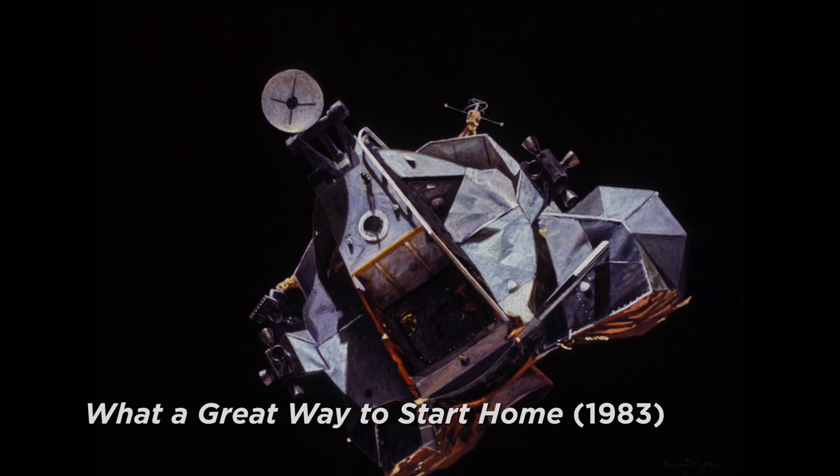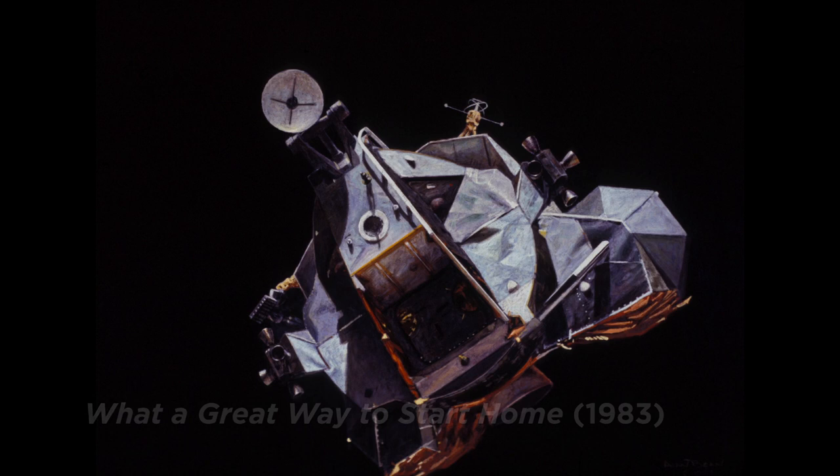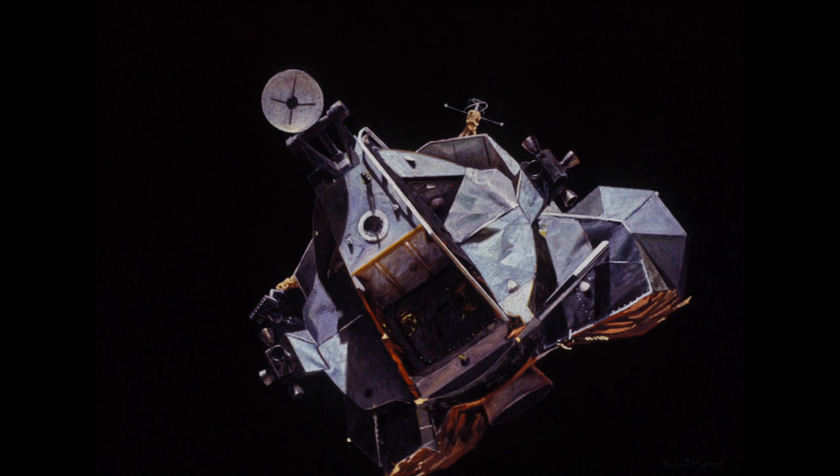This is a painting of the Apollo 17 ascent stage as it approaches the command module. We can see the rendezvous radar antenna at the top, the other antennas, the little ascent engine underneath the center of the ascent stage, and the hatch where Jack Schmidt and Gene Cernan had come out to go down the ladder of the descent stage and walk on the lunar surface. It was a nifty little flying machine. I remember the flight of the ascent stage as one of the most fun times of space flight.